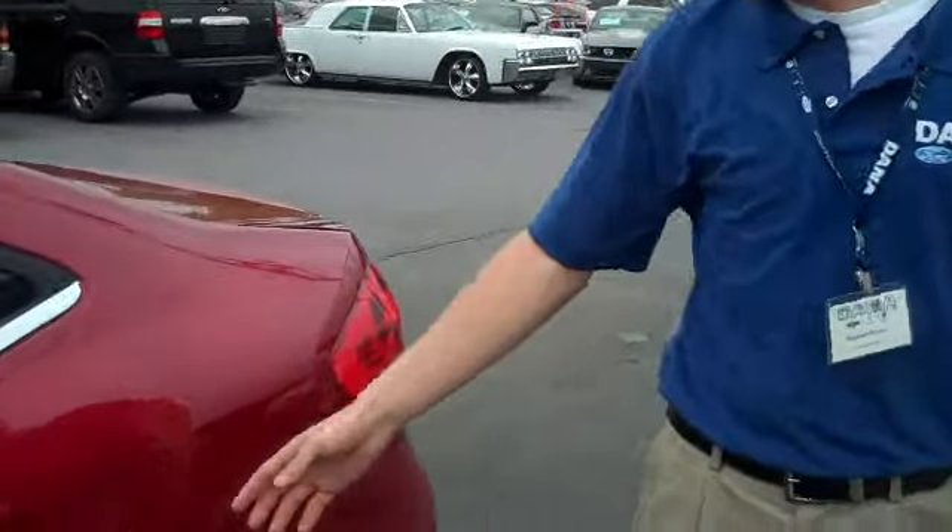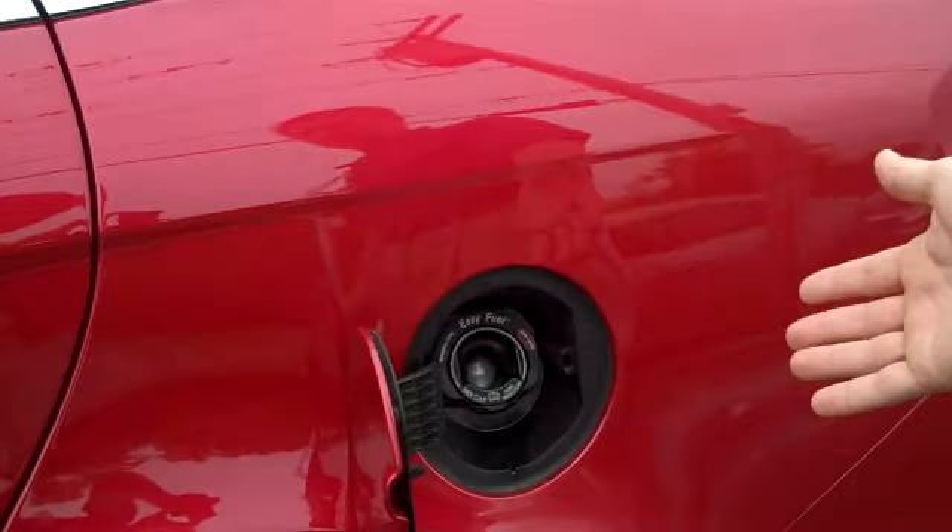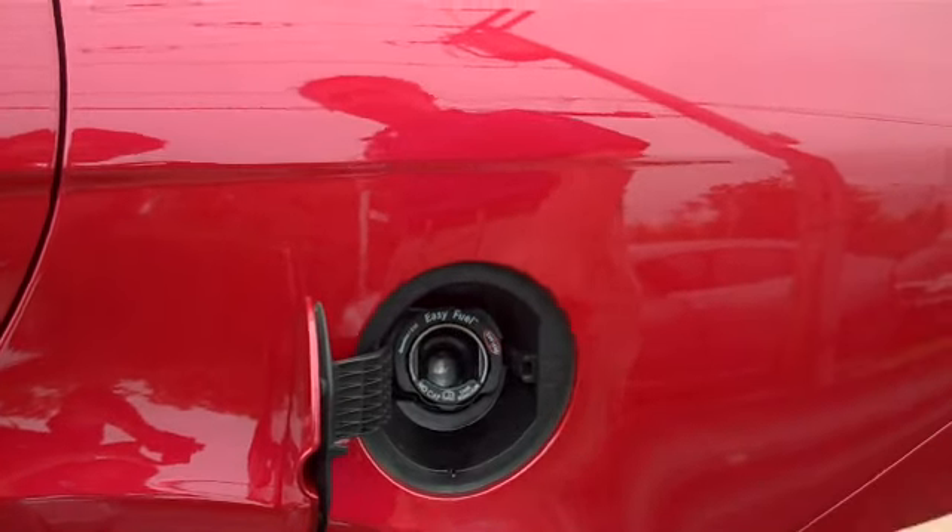Also on the car, we have our Easy Fuel capless fuel filler. You don't have to worry about a cap or anything when you're going to get gas. Pretty simple.